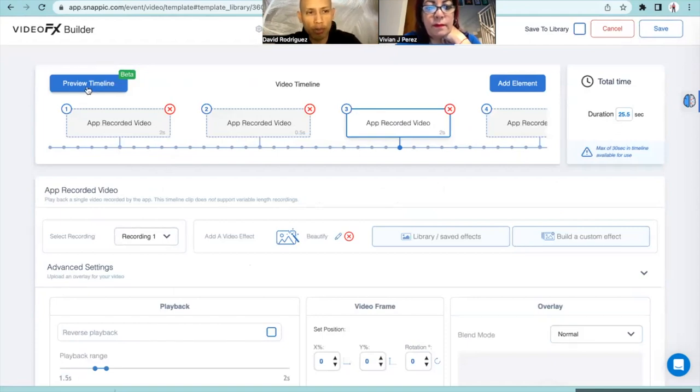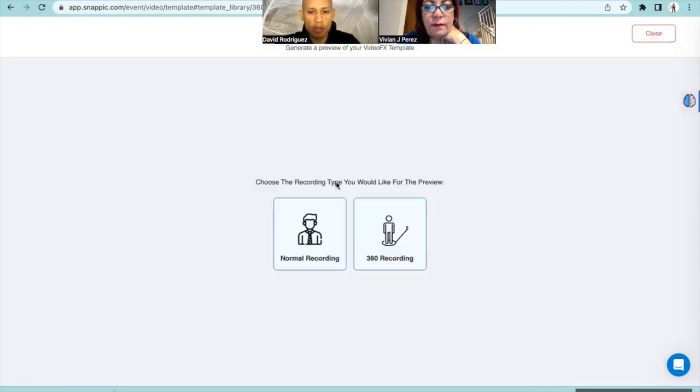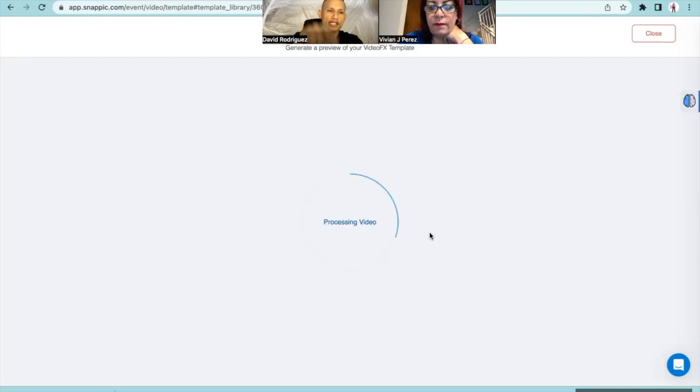When we go to preview timeline, we're going to the 360 booth. What Snappic is doing now is showing us a preview of how our video is going to look with the effects we've added and the duration. It's processing our settings and giving us a visual so that we don't have to go to the 360 booth, put our phone on, record, and check how it looks. Even though I still do it, this can save time if you don't have your equipment next to you. It's in beta - they're still getting feedback from us. We're going to see how that 25.5-second video looks.